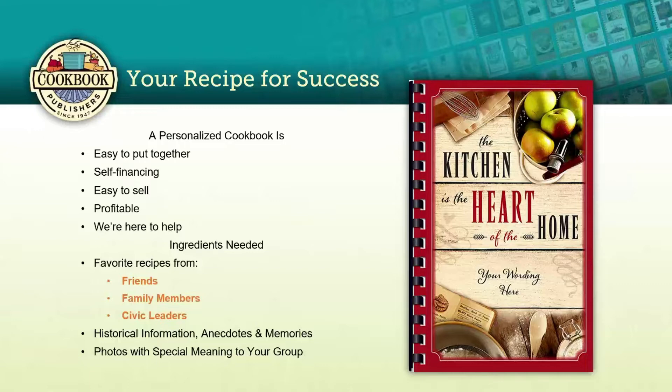Cookbooks are easy to sell — your recipe contributors include their names with their recipes, so you have an instant market. They're very profitable; the average profit for our customers is over 65 percent per book — you don't find that with candy bar sales, popcorn, or entertainment books. A cookbook is something that's going to be around for a long, long time, so it's going to be more appreciated. And of course we're here to help — we're available by phone, email, or live chat whenever you have questions.